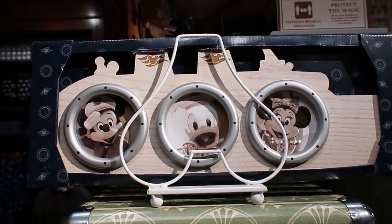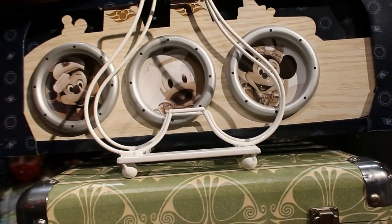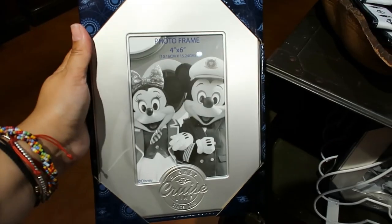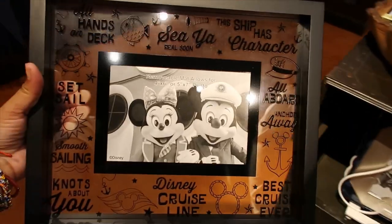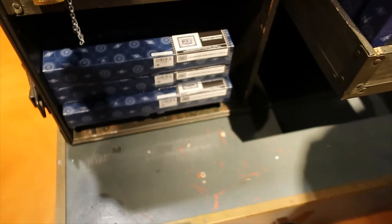And how cute is this frame — you put three different pictures. $36.99 — super cute. Three inch frame. Another frame for 4x6 pictures — this one is $24.99. Look at this one — this is glass. Very nice. It doesn't have the price here, it's on the box. $29.99.